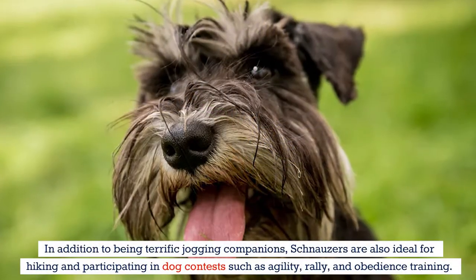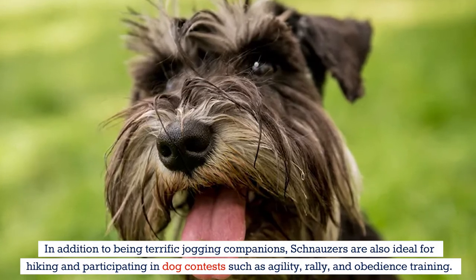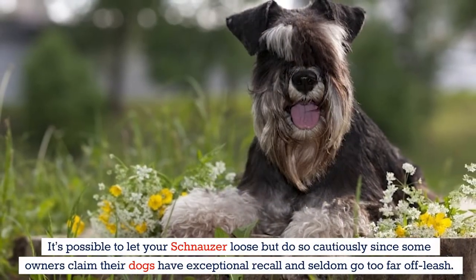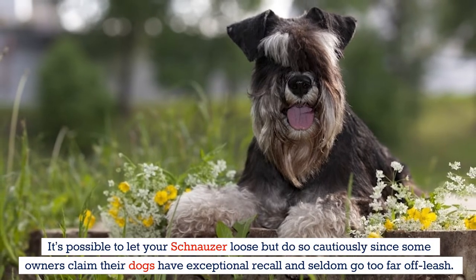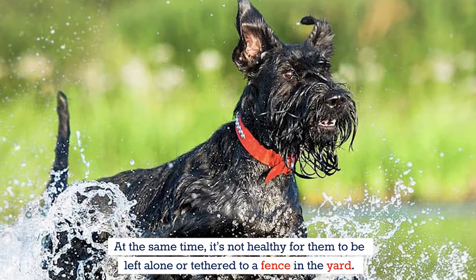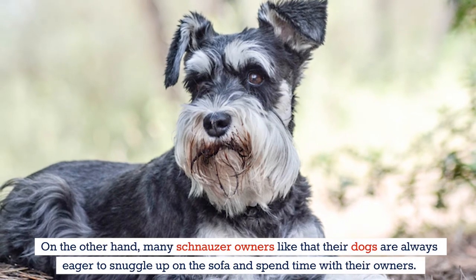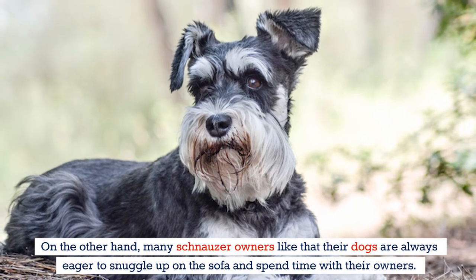In addition to being terrific jogging companions, schnauzers are also ideal for hiking and participating in dog contests such as agility, rally, and obedience training. It's possible to let your schnauzer loose off-leash, but do so cautiously — some owners claim their dogs have exceptional recall and seldom go too far. At the same time, it's not healthy for them to be left alone or tethered to a fence in the yard. Many schnauzer owners enjoy that their dogs are always eager to snuggle up on the sofa and spend time with their owners.